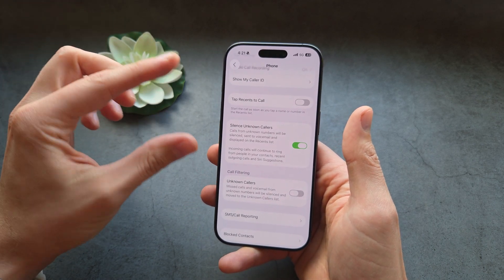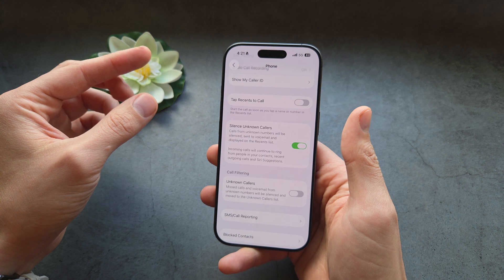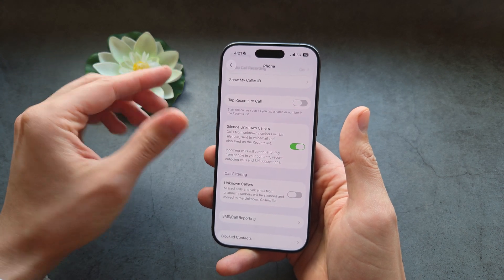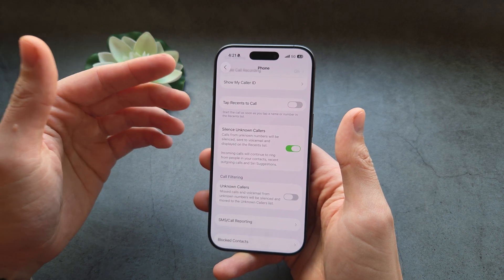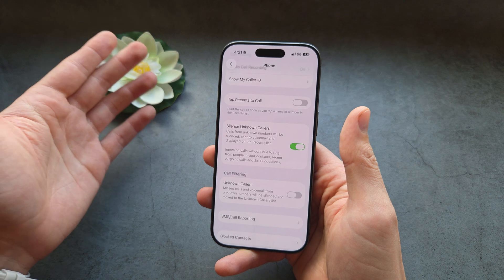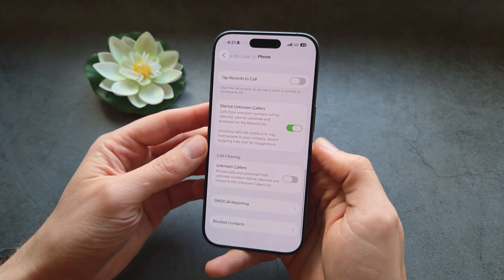If you're wondering whether there's a central database like on Android phones that completely blocks unknown callers without them even appearing in your notifications — unfortunately on iPhone we can't get that. Hopefully that's something Apple adds in the future.